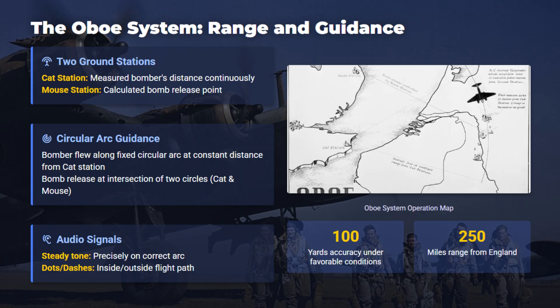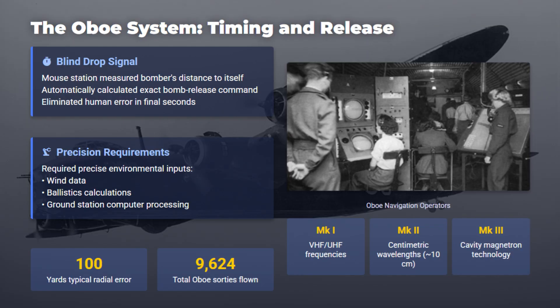When the navigator heard a steady tone, it meant the bomber was on course. Cat tracked range while Mouse timed the blind release command to minimize human error. Oboe was operational in late 1942 and was crucial in the bombing of Essen. It was remarkably accurate at only 100-yard radio error, but limited to only one aircraft and to a station range from England.